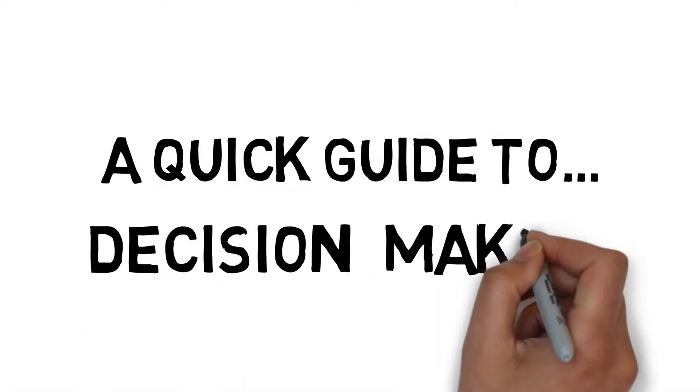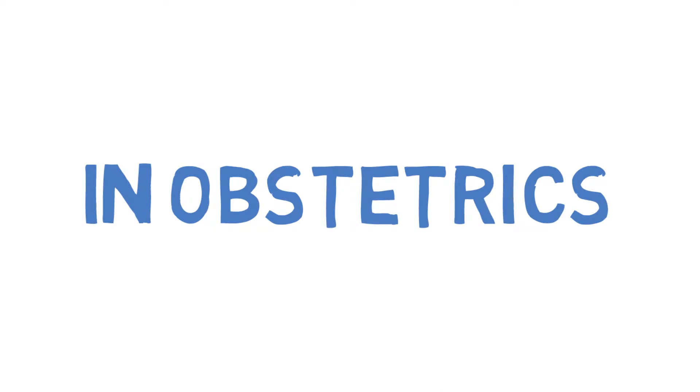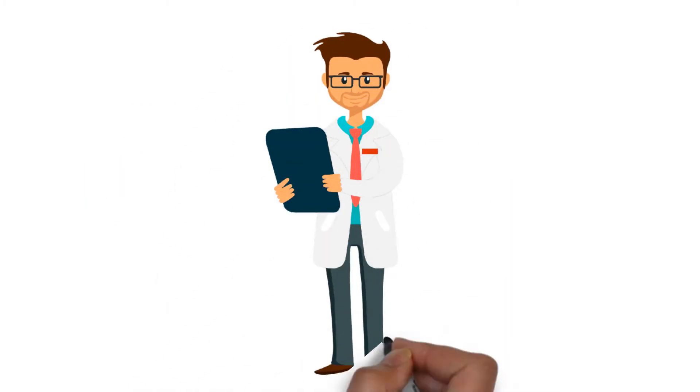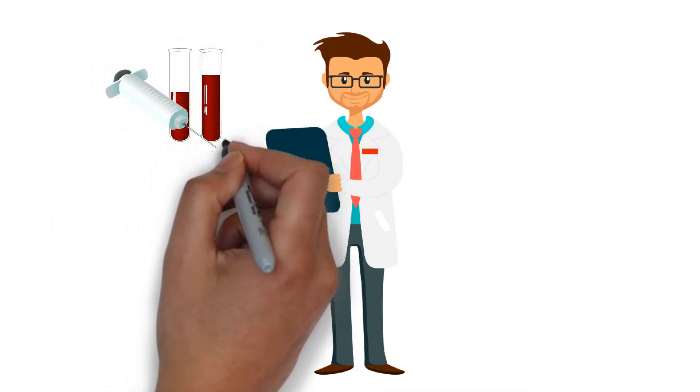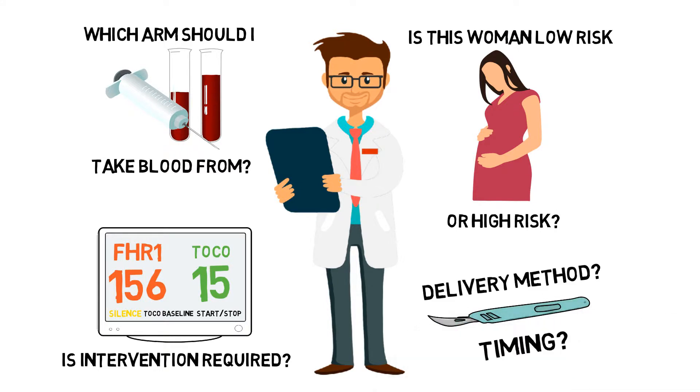A quick guide to decision-making in obstetrics. All healthcare professionals make decisions every day. Some of these decisions are easy, such as deciding which arm to take blood from. Other decisions are more complex, can have significant implications, and may seem impossible to make.